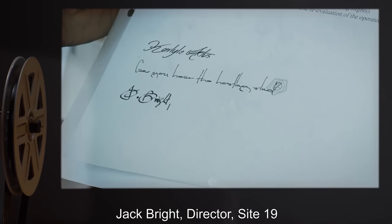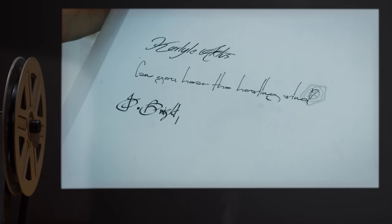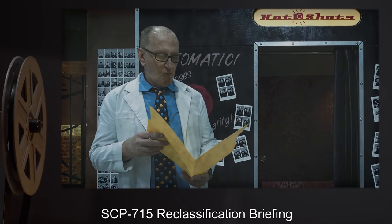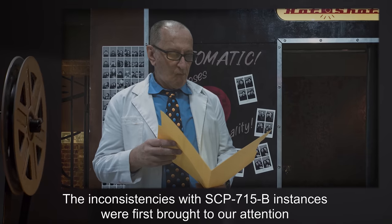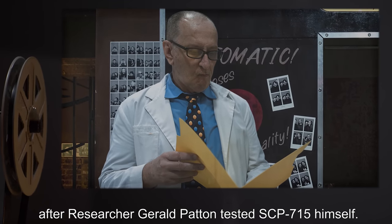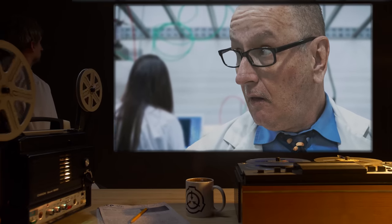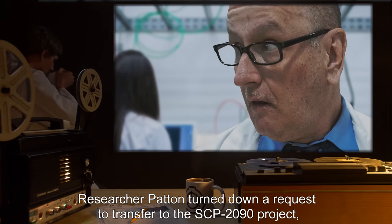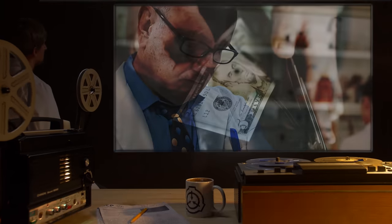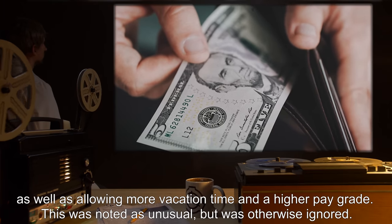Authorized by: Jack Bright, Director Site-19; Carlisle Actis, Director Site-81; 052 Overwatch Command. Addendum 715-A: SCP-715 reclassification briefing. The inconsistencies with SCP-715-B instances were first brought to our attention after Researcher Gerald Patton tested SCP-715 himself. It was noted in his personnel file that shortly after this incident, Researcher Patton turned down a request to transfer to the SCP-2090 project — a position that would have allowed him more freedom in his research, more vacation time, and a higher pay grade. This was noted as unusual but was otherwise ignored.